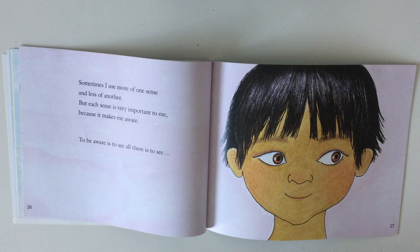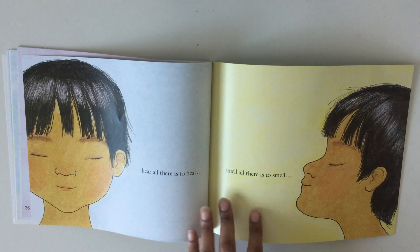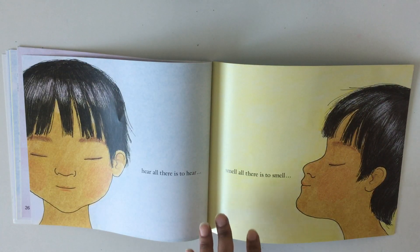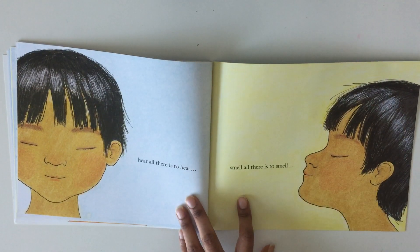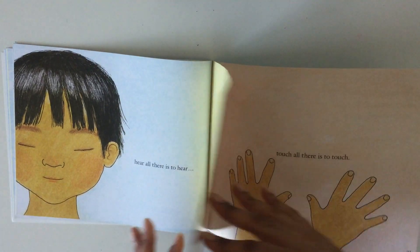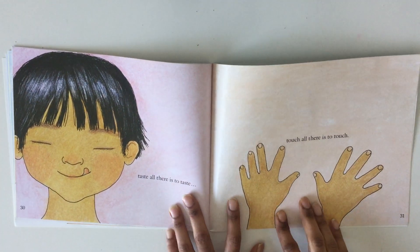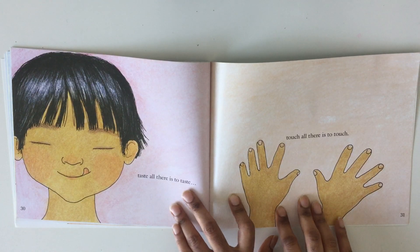To be aware is to see all there is to see, hear all there is to hear, smell all there is to smell, taste all there is to taste — mmm — touch all there is to touch.